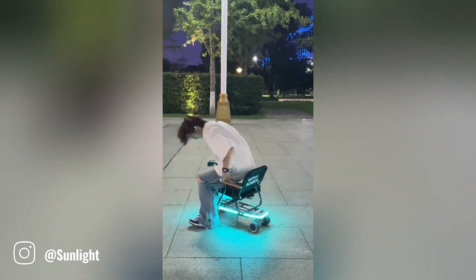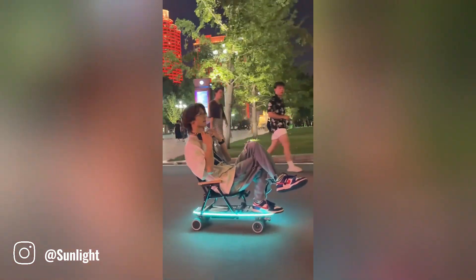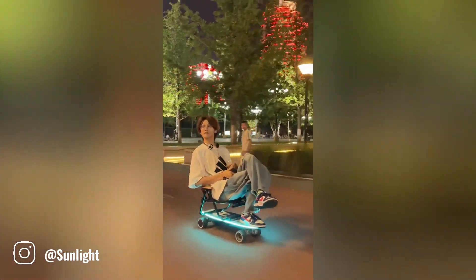This innovative automatic skateboard chair gadget is designed to provide a thrilling and stylish way to get around for young people. The chair's speed can be adjusted to suit different preferences and riding conditions.